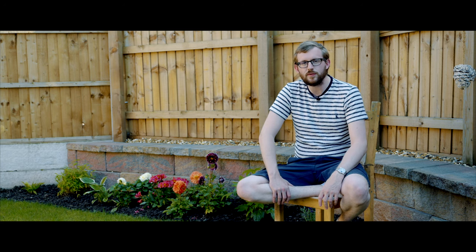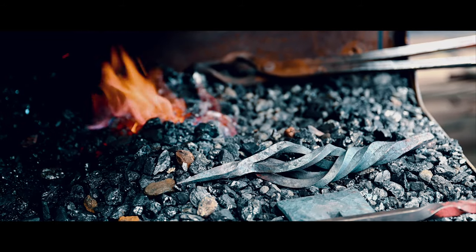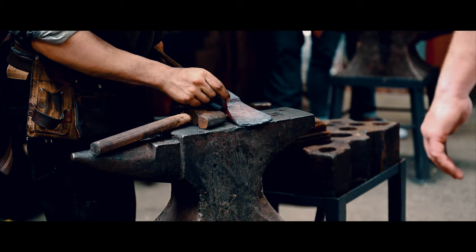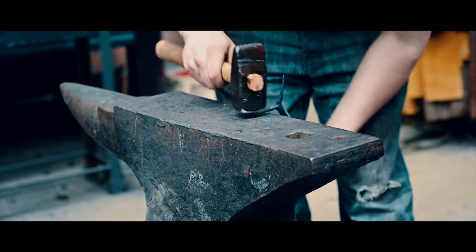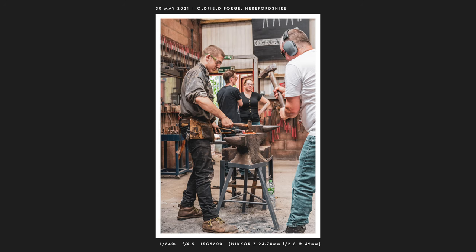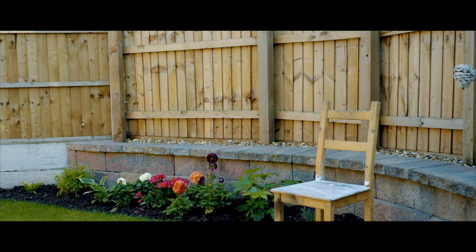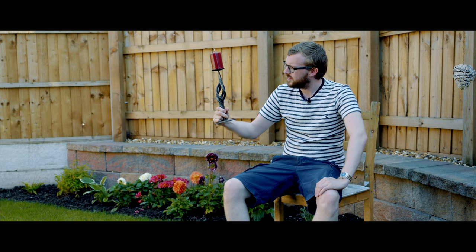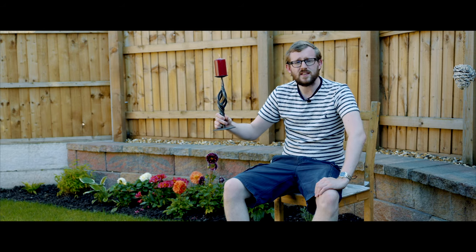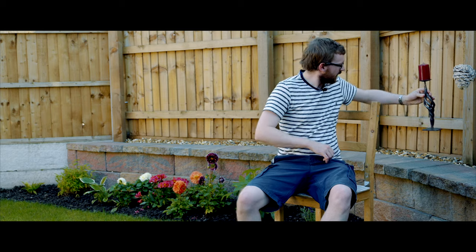A complete change of scene now. Whilst I was down in Herefordshire I spent some time at Oldfield Forge, which is a place that offers courses to people who want to go and forge for the day. So I got me hammer and anvil and leather apron, and lots of sweat and blood in some cases, and I made this candlestick holder. It's got a failed basket twist in it and it's a bit wonky, but there we go. Lots of fun — recommend.